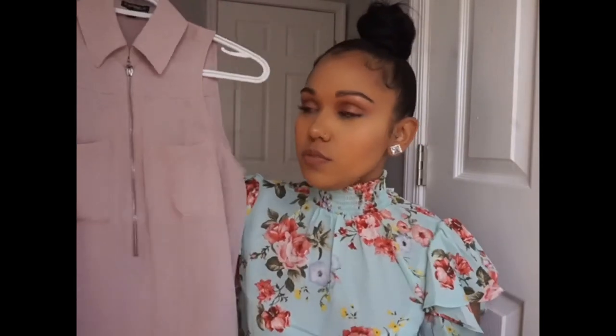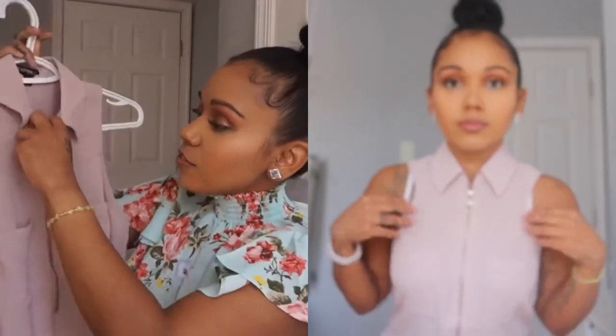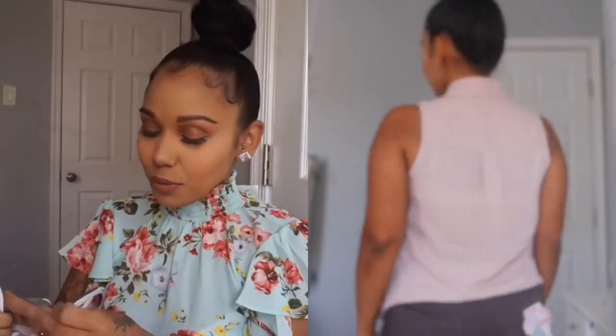This next top I got at a local boutique in New York when I visited my grandmother in Harlem. It's by the brand Express and I got it in an extra small. I absolutely love this mauve color — picture it with something white, something burgundy, or even jeans. It's so airy and loose, and I love the zipper detail. For work, I'd throw a cardigan over it to cover my tattoos, but it'd still look super cute. For casual outings, pair it with jeans, sandals, nice hair, and big shades — glam mom vibes.